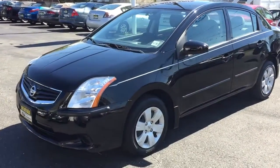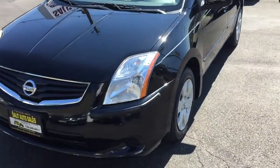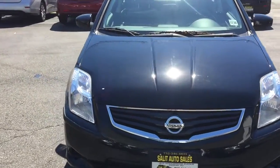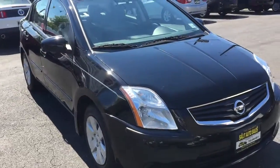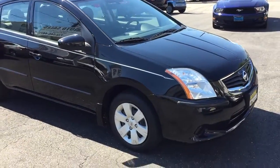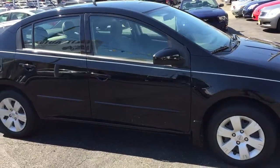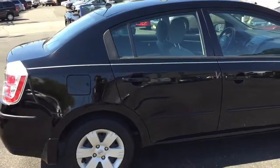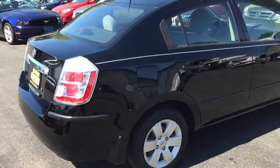Welcome to Salat Auto Sales. What we have here for you today is a 2011 Nissan Sentra, 2.0 liter, six speed, and it's a fast car — fast and zippy. Also great on gas, but this is a fun car to drive.